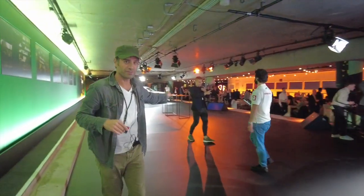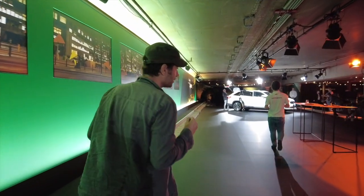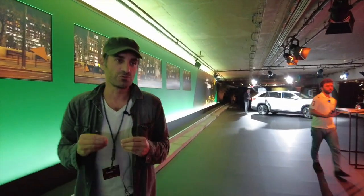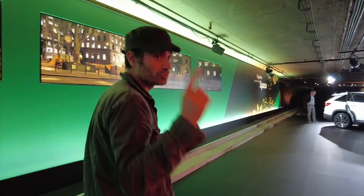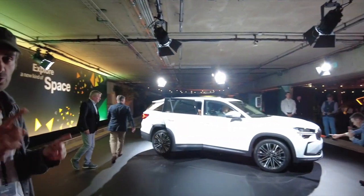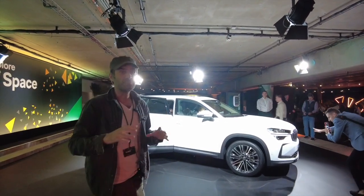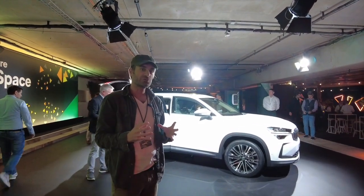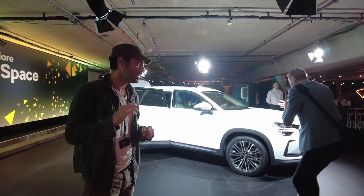On va se déplacer sur la version hybride rechargeable. Ce qui est important de savoir, c'est que cette nouvelle génération de Kodiaq va avoir évidemment des versions thermiques, dont quand même des diesels, mais aussi une version hybride rechargeable : 204 chevaux avec un nouveau moteur TSI de 150 chevaux et une batterie bien plus grosse que l'ancienne génération, qui va vous permettre d'aller jusqu'à 100 km en full électrique.